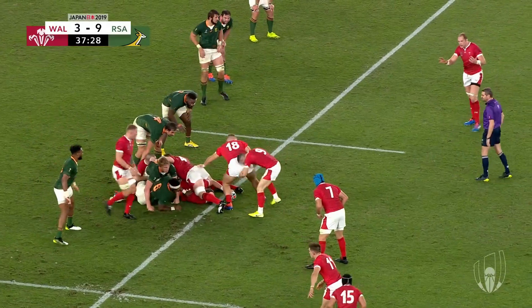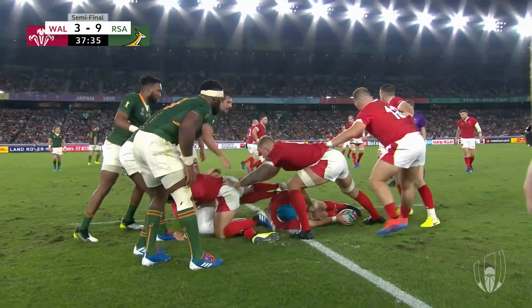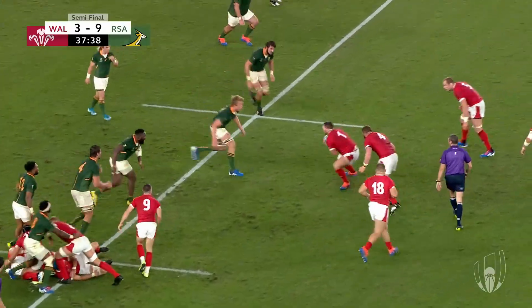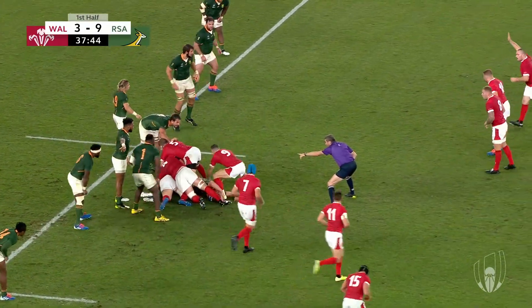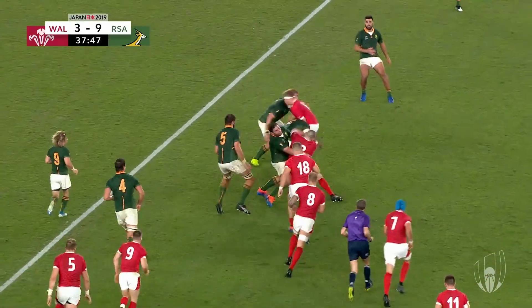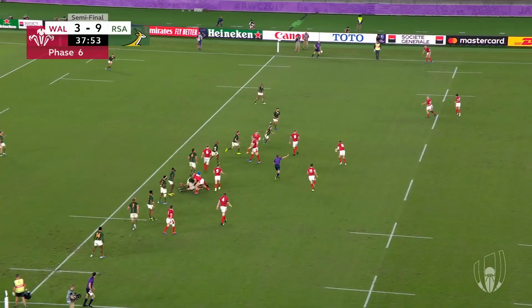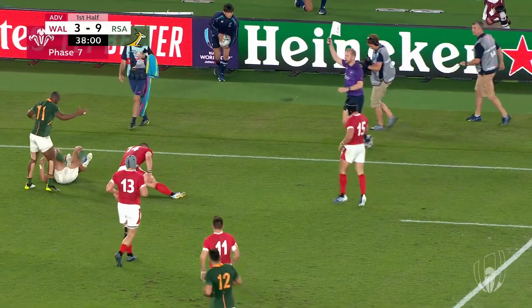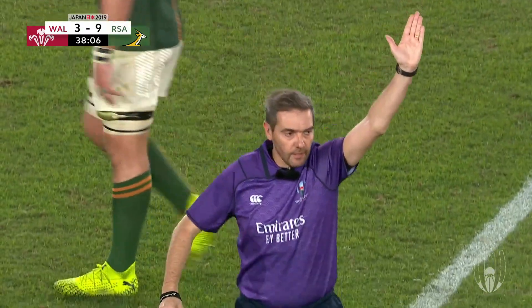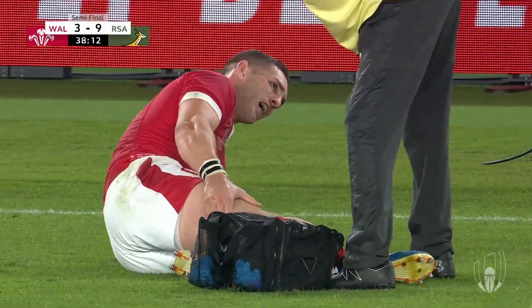The Welsh fans here at Yokohama International start finding their voice. Wales exhaust the numbers in that five-metre channel — desperate defence from South Africa wraps up the runner. Owens angling across the park — there's a big shot off the ball. That should be a penalty — it will be. Bongi Mbonambi. Biggar with a hit and hope. North pulls up really, really awkward on that far side. He's not 100%. That's the big story out of that run of play — George North has pulled up lame chasing the ball.